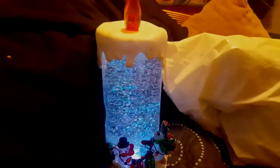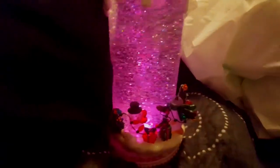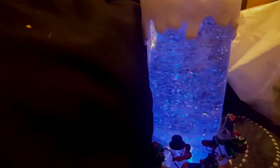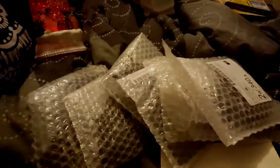Welcome back to Vlogmas, Day 9! Today we're going to be doing Christmas ornaments.